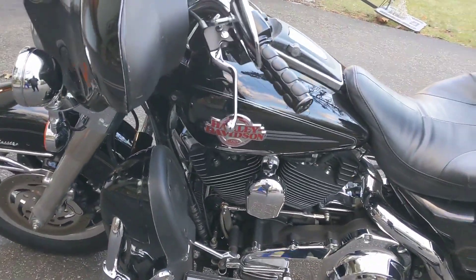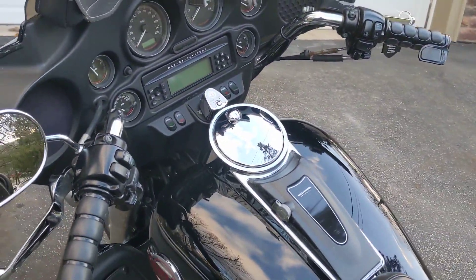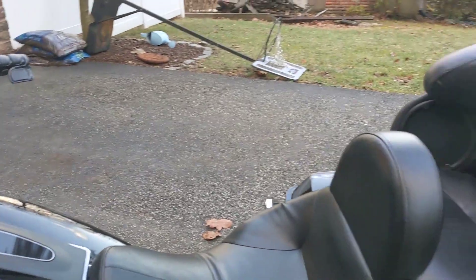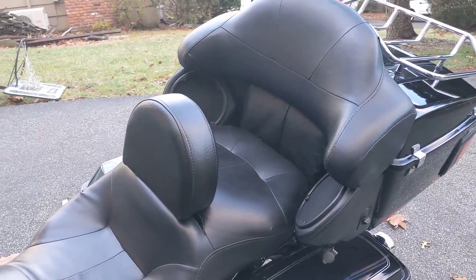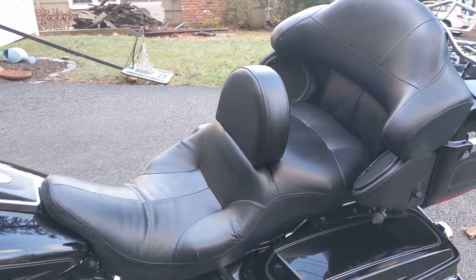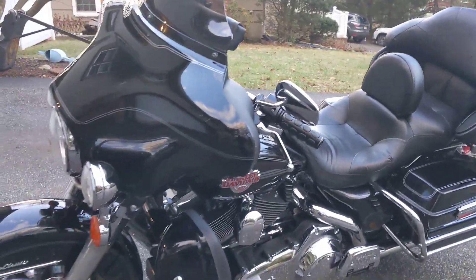It's got the storage bags, it's got the factory stereo in it, it's got the tour package, speakers in the back, and it's got the extra backrest for the driver. Makes cruising on the highway long distances very effortless.